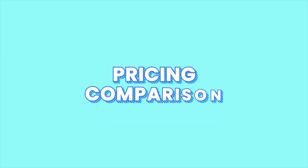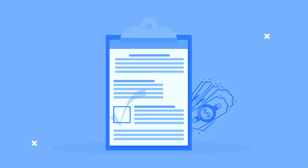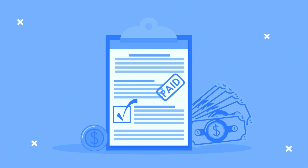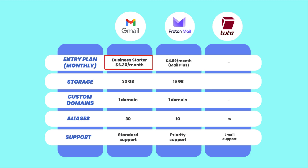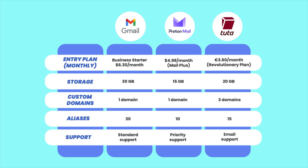We will compare Gmail's entry-level paid plan with the selected email options to determine which one offers the best value for money. Gmail's entry-level paid plan, Business Starter, starts at $6.30 per month. With this, you get 30 gigabytes of storage, access to Google's suite of tools, and standard support. It also provides 30 email aliases and supports one primary domain.